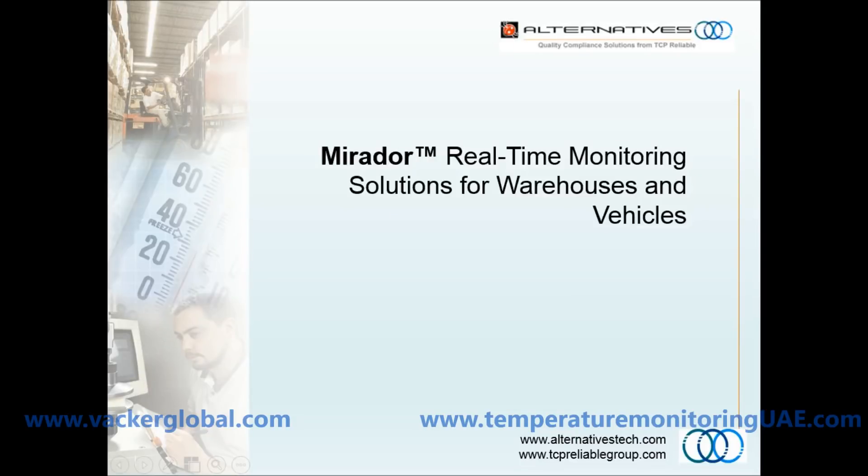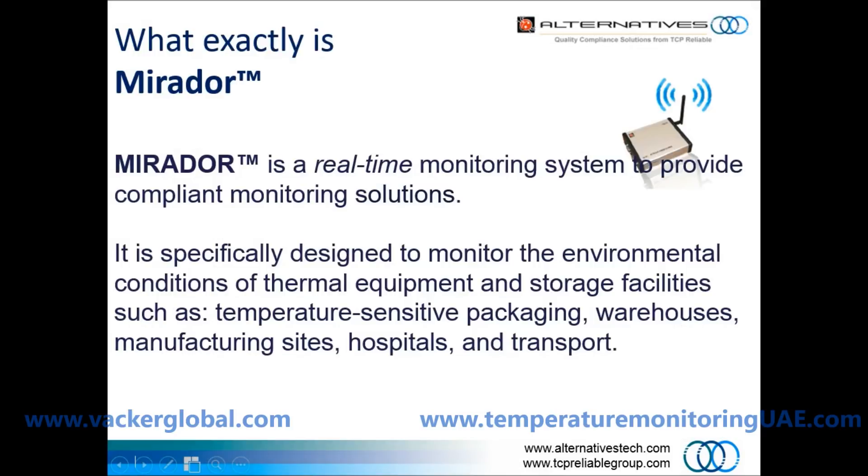Mirada is a real-time monitoring system by Creopark USA to provide wireless temperature monitoring. It is specifically designed to monitor the environmental conditions of thermal equipment and storage facilities such as temperature-sensitive packaging, warehouses, manufacturing sites, hospitals, and vehicles.